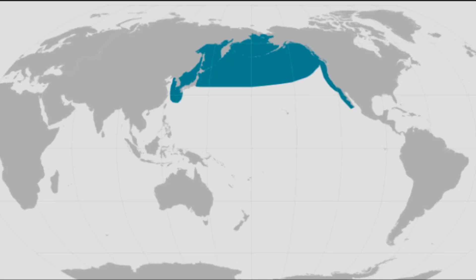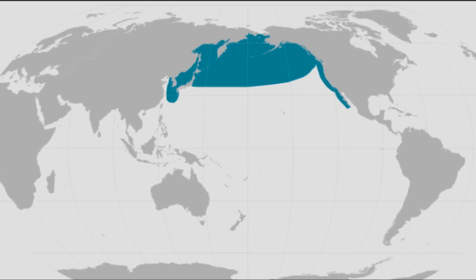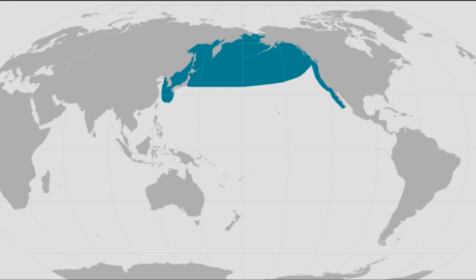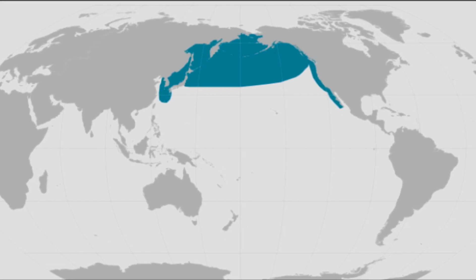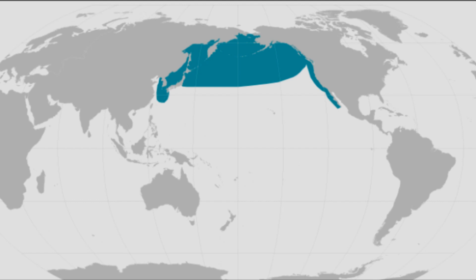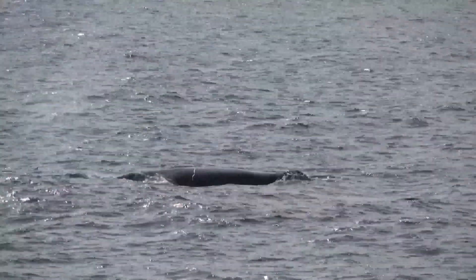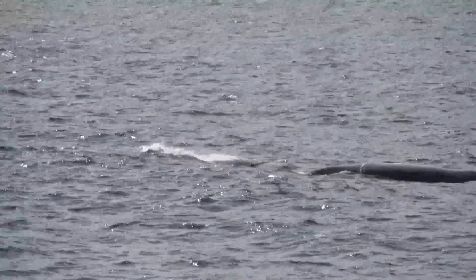Two populations of North Pacific right whales are currently recognized: one in the western North Pacific off of Russia, and the other in the eastern North Pacific off of Alaska. It is believed that they feed during the summer in high latitudes and migrate to lower-latitude breeding grounds for the winter. There are only an estimated 30 members of the eastern group left in the wild.